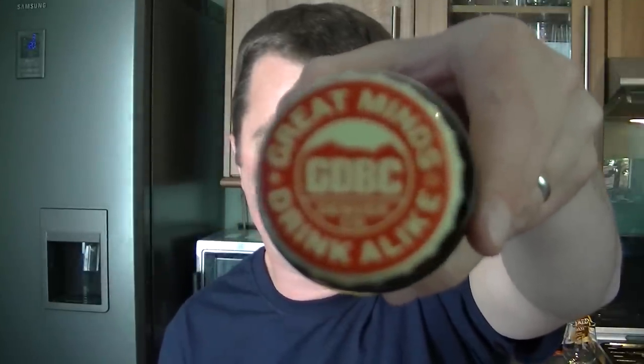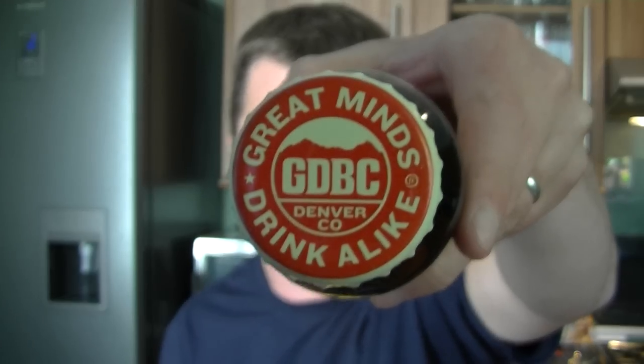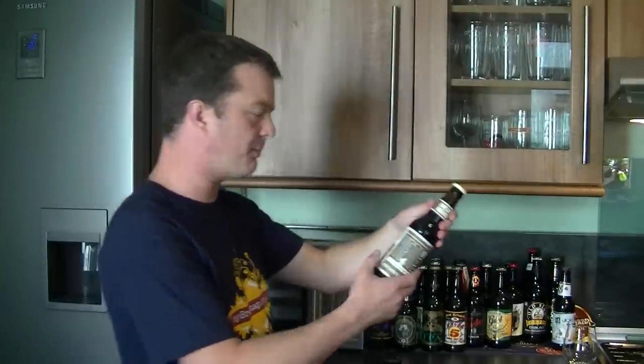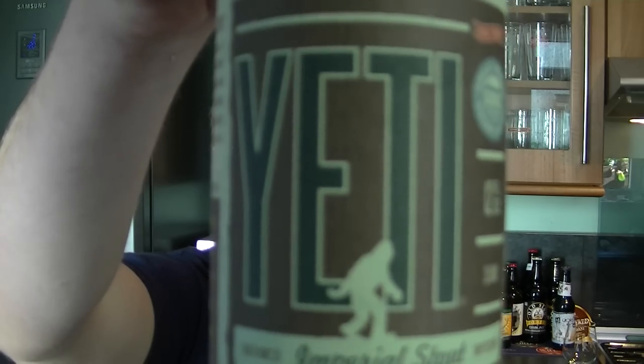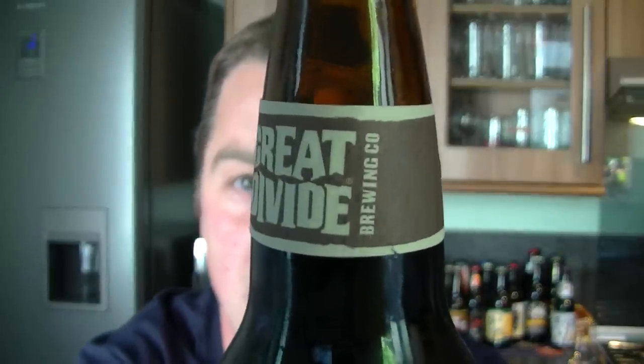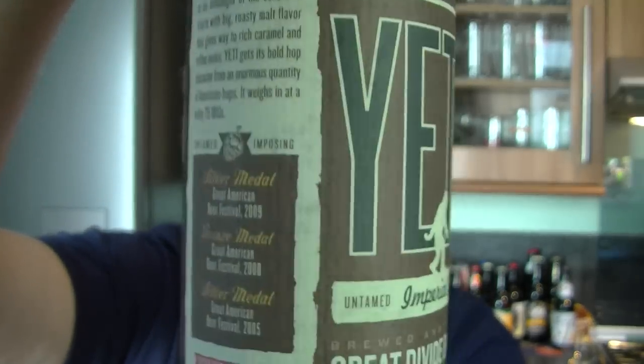Hello again, welcome to another edition of the Real Ale Guide. We've got a beer I'm looking forward to reviewing - it's from Great Divide Brewing. It's the Yeti, and it says 'great minds drink alike,' from Denver, Colorado, established in 1994. The 12 fluid ounce bottle has an IBU of 75, and it's 9.5% ABV. I've heard a lot of good things and watched a lot of good reviews about this beer, so I'm really looking forward to tasting it myself.